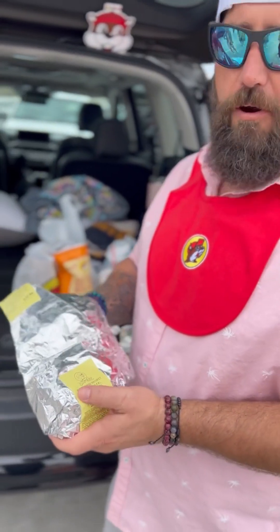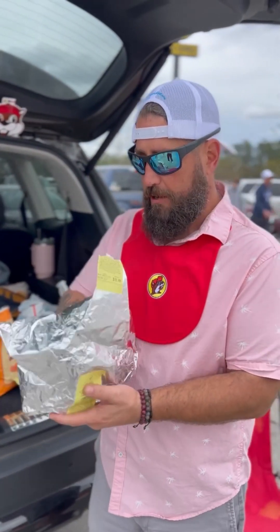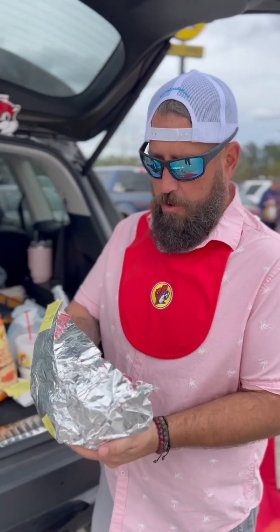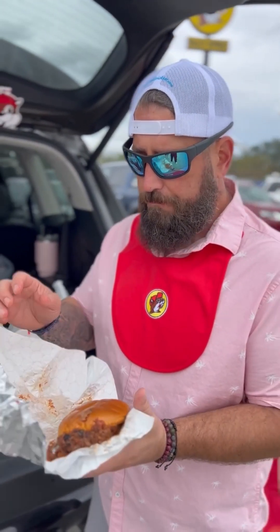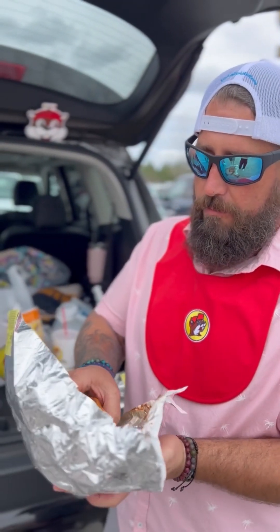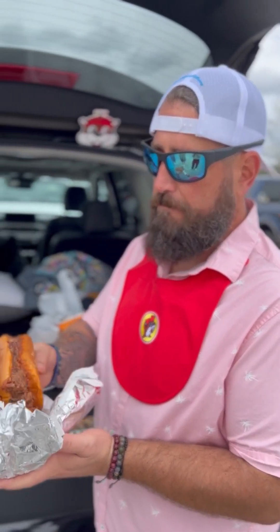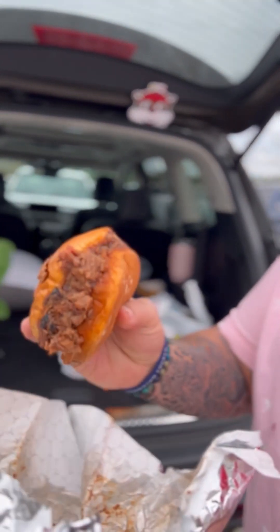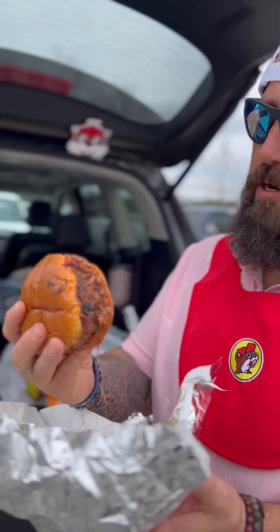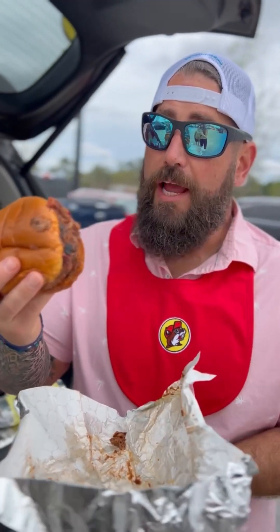We're gonna start with the chopped brisket — this is the XL, the double. So normally when it comes to brisket, I'm a point guy. I like the fatty meat and this is a great sandwich, but when I'm here at Buc-ee's, I typically prefer the sliced, and I'll show you why. On their chopped, they got a ton of barbecue sauce, so it makes it really sweet. I really like to taste the beef, but again there's a lot of people for whom this is their number one go-to. So let's give it a bite.